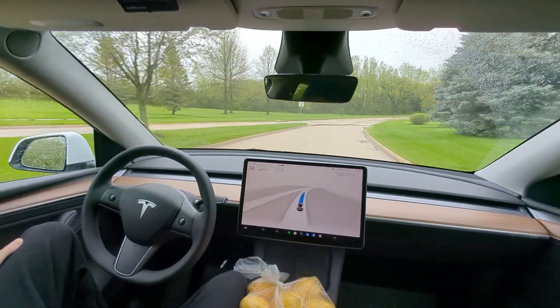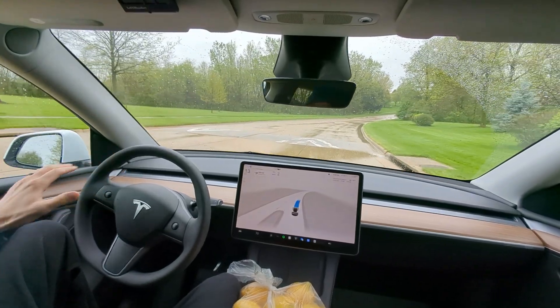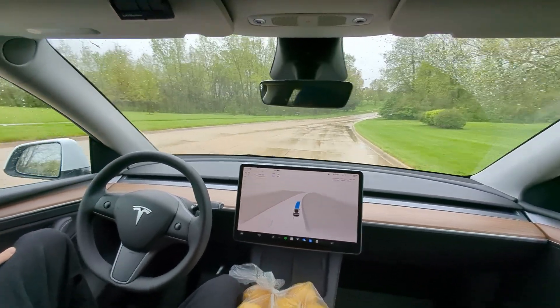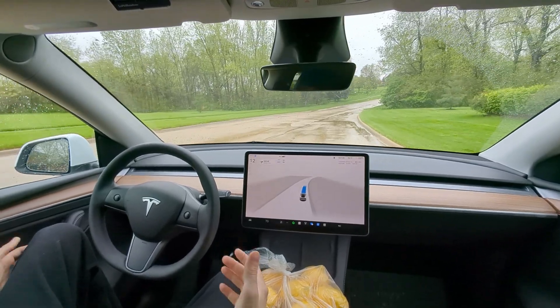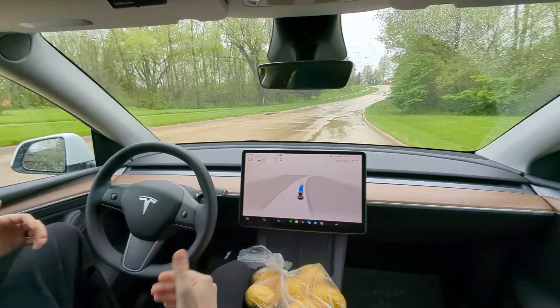That's a really good improvement. We're three for three on the speed bumps. We got water falling into this speed bump — wow, we come all the way down to 11 miles an hour. Four for four, beautiful!